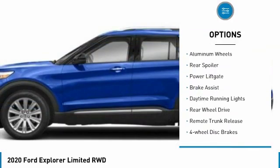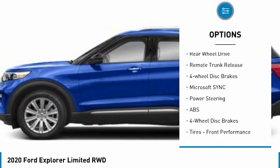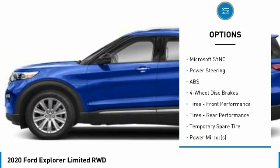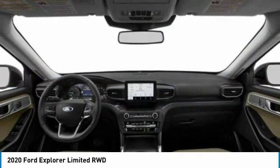Turbocharged. Heated mirrors. Aluminum wheels. Rear spoiler. Power lift gate. Brake assist. Daytime running lights. Rear wheel drive. Remote trunk release. Four wheel disc brakes.